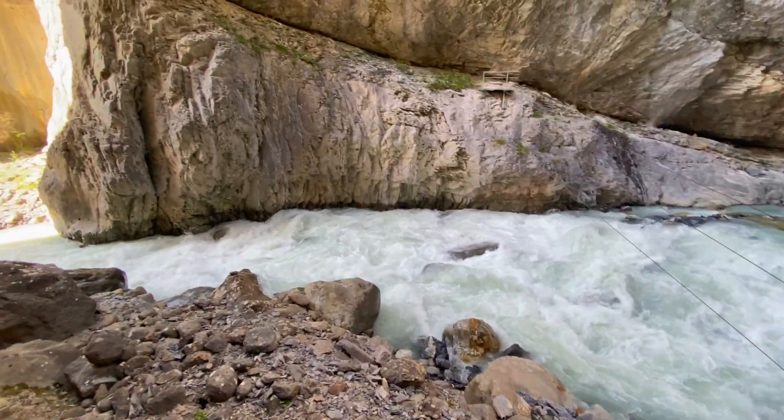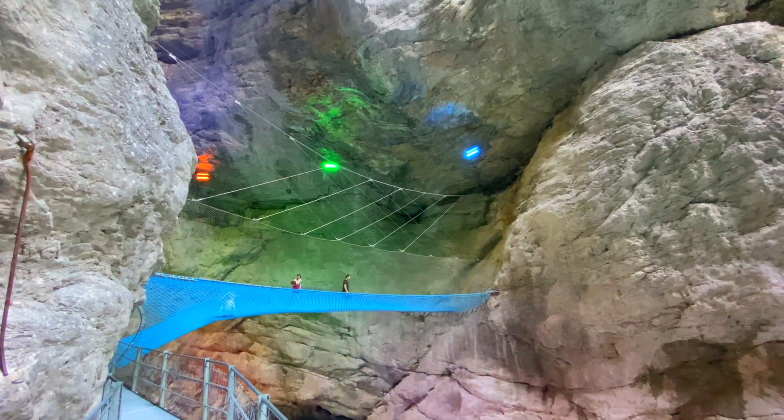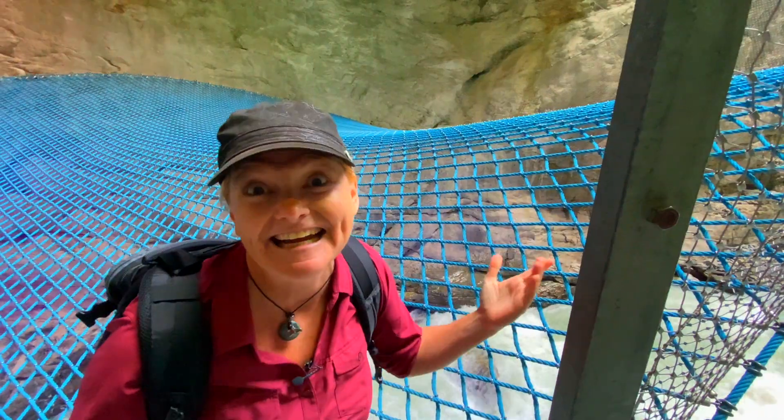The water is rushing through the gorge. Just to see the power that mother nature has to cut through this canyon over the centuries is incredible. You can go on a little trampoline that goes right out over the gorge — it's a whole lot of fun. Here I go!